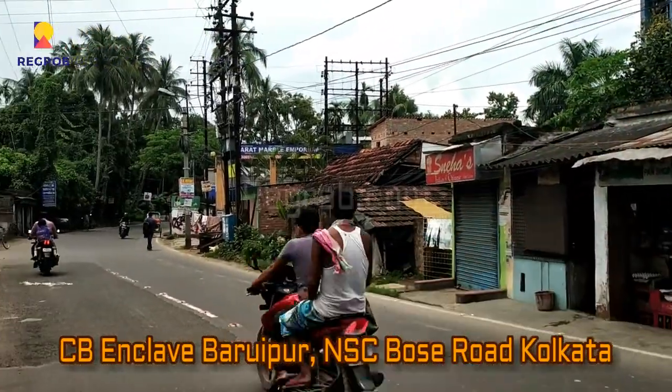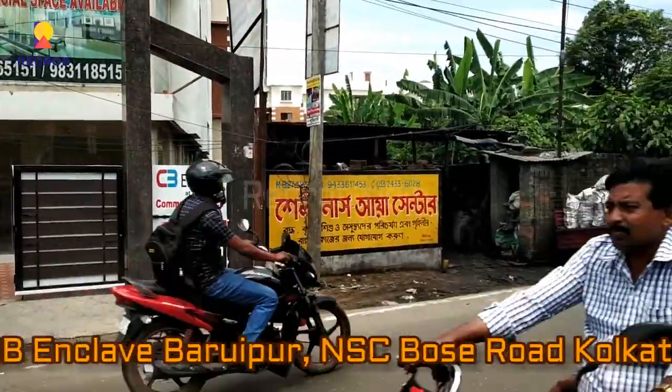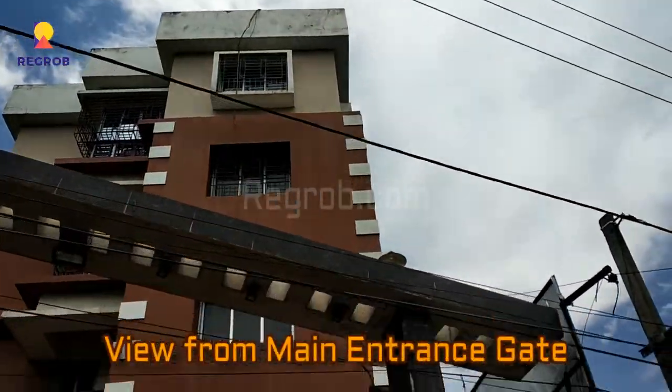As you can see here, this is the main connecting road, NSC Bose Road, and we are giving you the view from the main entrance gate.